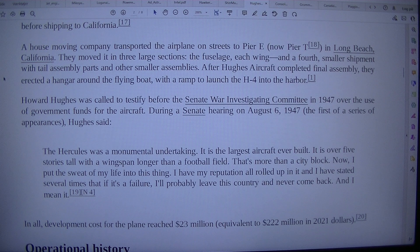After Hughes' aircraft completed final assembly, they erected a hangar around the flying boat, with a ramp to launch the H-4 into the harbor.